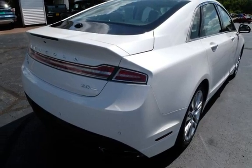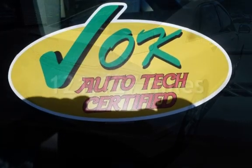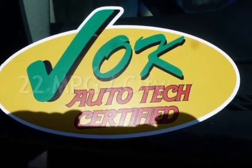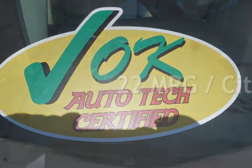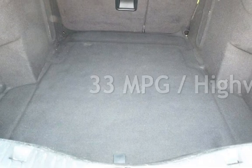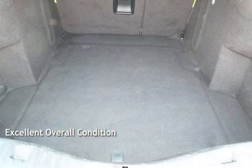This Lincoln has less than 122,000 miles on the odometer. Estimated fuel economy for this vehicle is 22 miles per gallon in the city and 33 miles per gallon on the highway. This vehicle is in excellent overall condition.